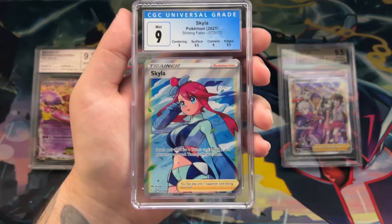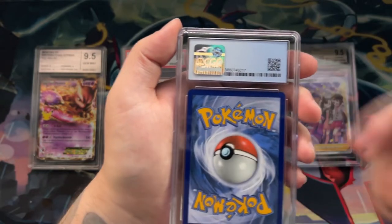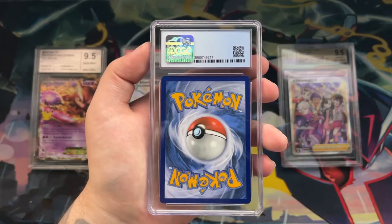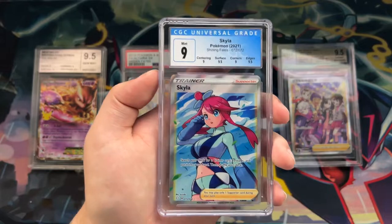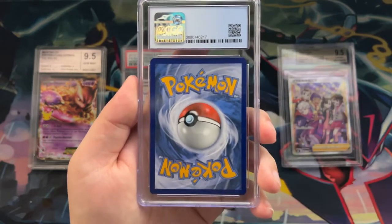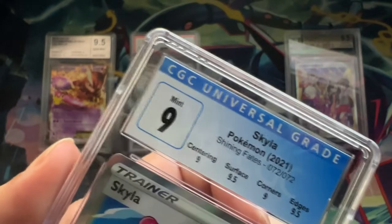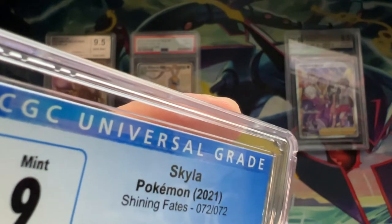The CGC slab doesn't have a logo on the case itself, but it does have a holographic sticker inside the case on the back. I'm not sure how hard it would be to replicate, but it's a really nice addition. Additionally, when grading with CGC you can pay a little extra to have them take high-resolution photos of your card inside the case. That way, if you buy a used slab, you can compare the photos on their website with the serial number to check for blemishes and confirm the card matches. There's also a reflective effect on the label similar to the PSA sticker.